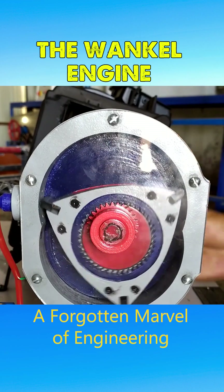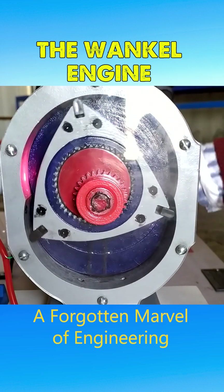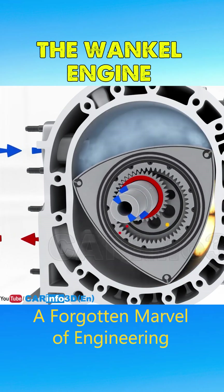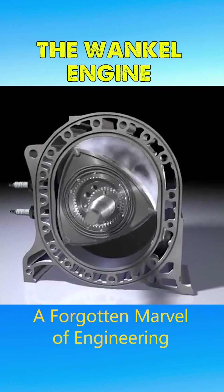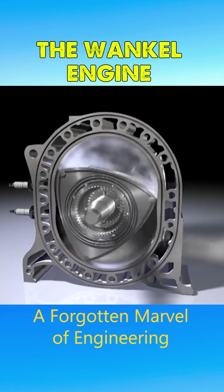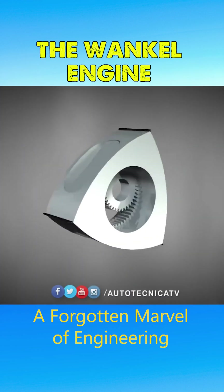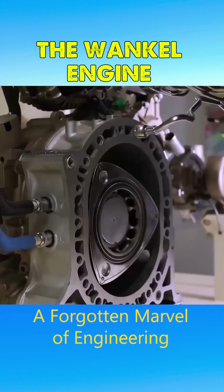However, the Wankel engine employs a triangular rotor moving eccentrically within an oval combustion chamber. This unique design allows all four strokes to occur almost simultaneously during a single rotor revolution. As a result, the engine delivers consistent torque with minimal vibration and achieves a high power-to-size ratio despite its compact build. Additionally, its simple structure makes manufacturing costs lower, and maintenance or repairs are more straightforward.